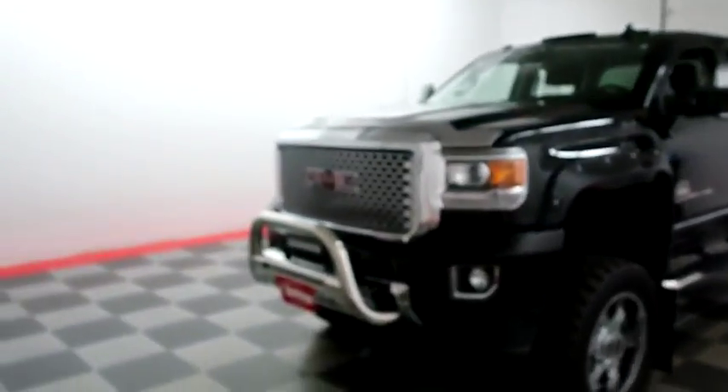Hi, I'm Andy with Holiday Automotive. Today we're going to take a look at a 2015 GMC Sierra 3500. It's right behind me — why don't we start right away up front.